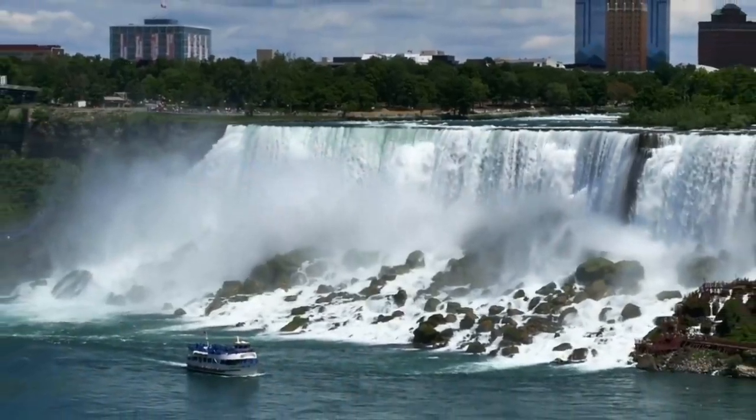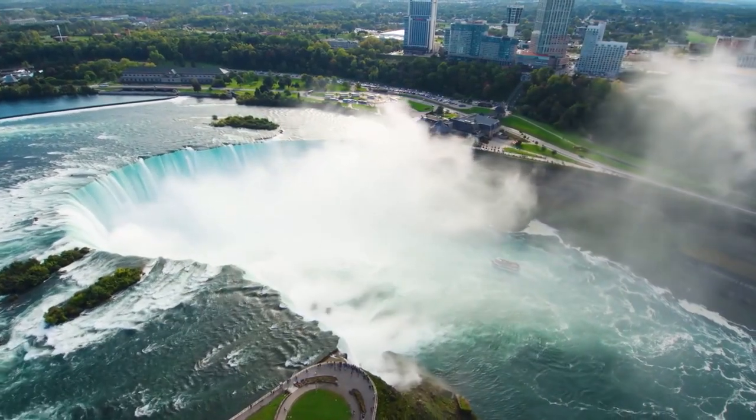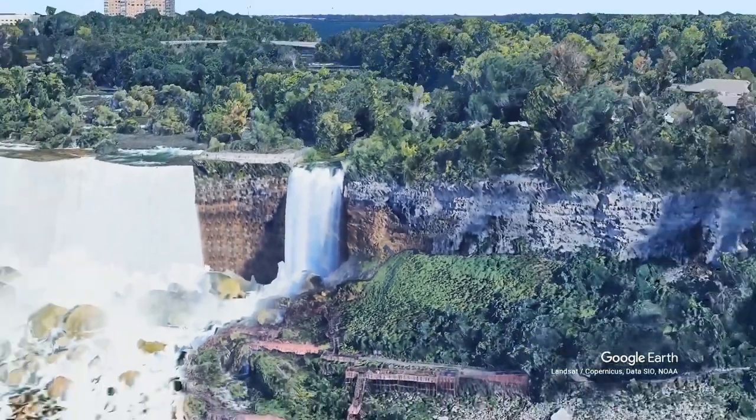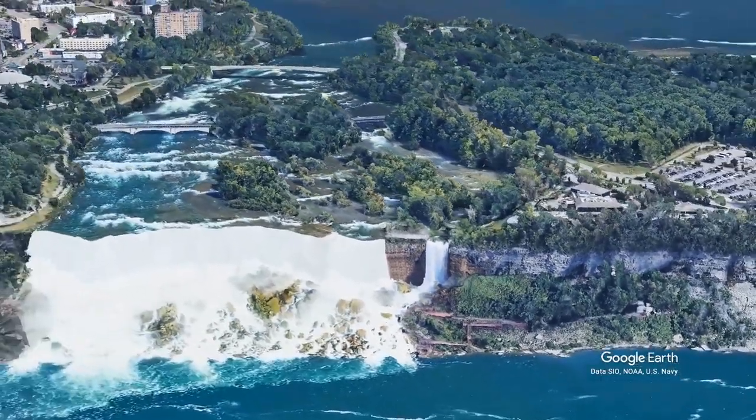The American Falls are fully on the American side, while the Horseshoe Falls are primarily on the Canadian side, divided by Goat Island. The Bridal Veil Falls, the smallest of them all, are on the American side, but separated from the others by Luna Island.